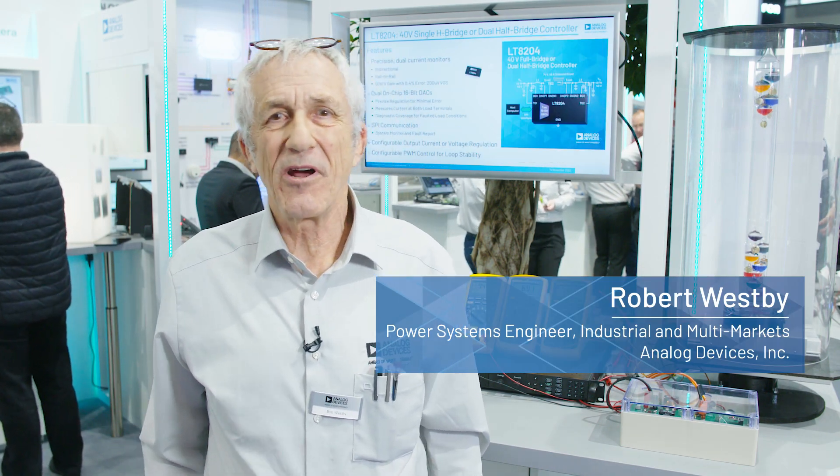Hi, I'm Bob Westby. I'm a power systems engineer working for Analog Devices, and today we're going to talk about high power precision controllers.